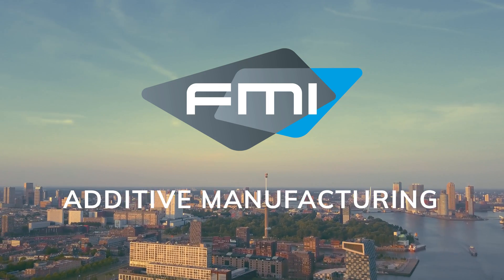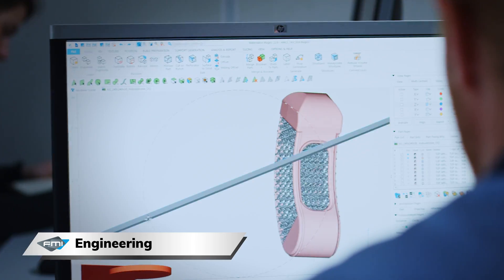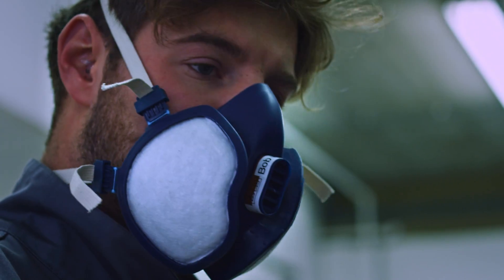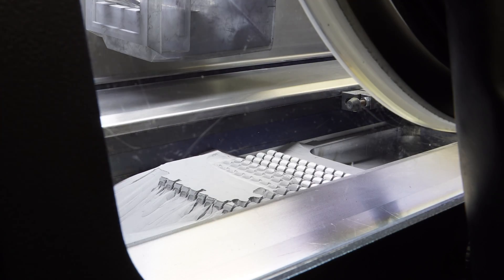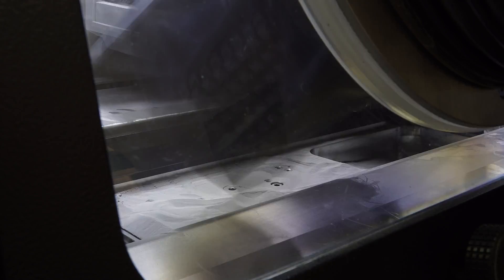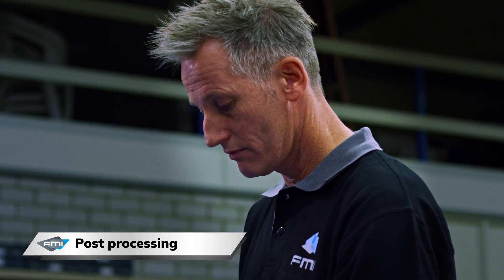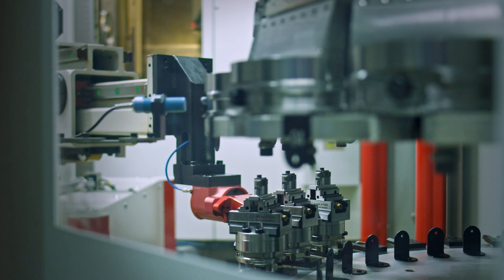What makes FMI unique is having all necessary operations to produce final products all under one roof. We use additive manufacturing to create products such as a whole new generation of spinal implants. At FMI, we don't see additive manufacturing as a standalone activity, but as an integral part of our production process.